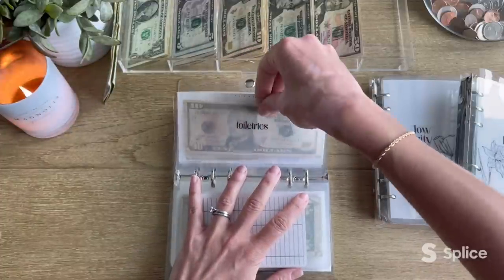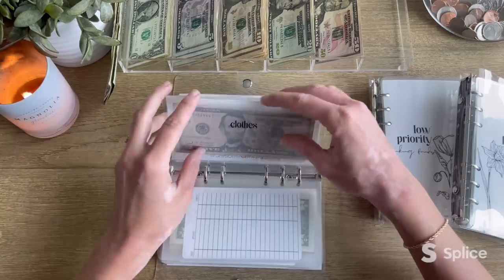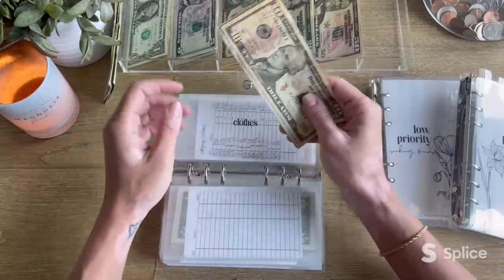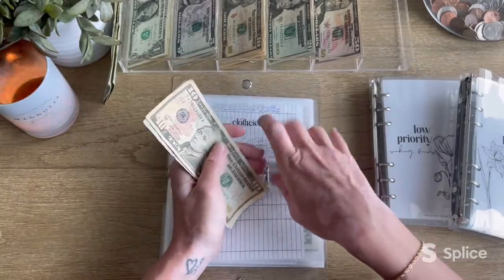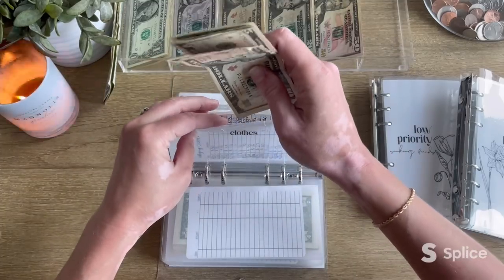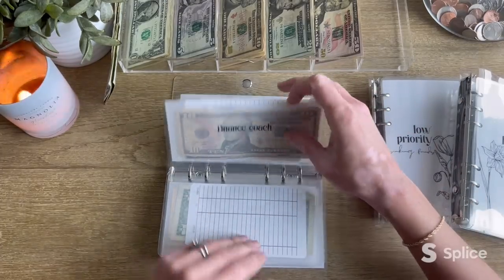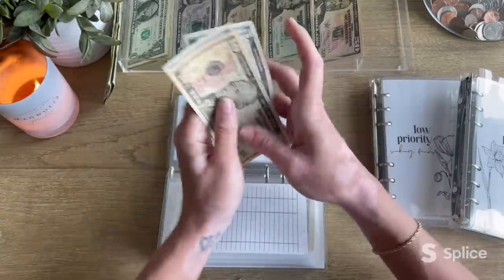I think I need to replenish our hand soap, so this will probably be a good week for that. Next up is clothing and it's getting $15 — now has $21. Finance coach is being skipped this week and has $20.